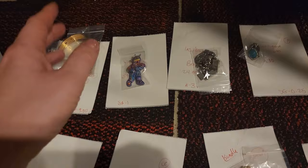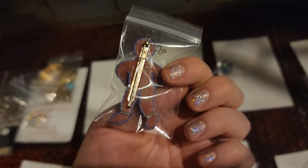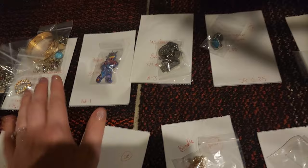Do you guys recognize this one? Mama and baby sold! This one just came out of our shop Goodwill Hawaii lot. It's marked Quinn — there's another brooch by the maker Quinn but not as cute. This person who bought it was probably a subscriber because a couple people asked me after it sold if it was still available. It sold full price at $39.99 — super adorable — and I paid around a dollar for it.